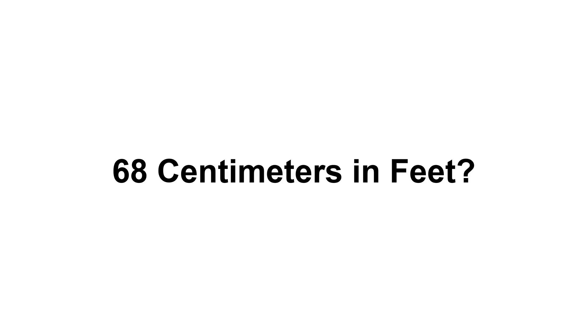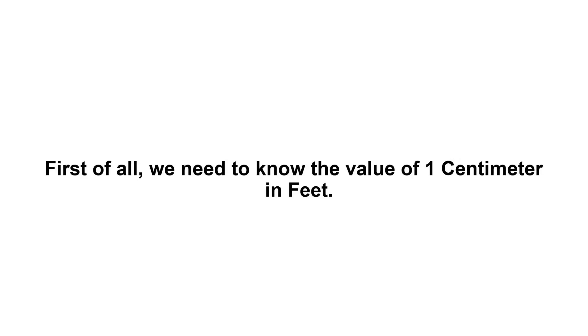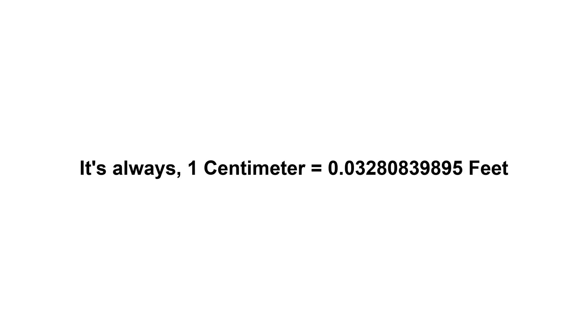68 centimeters in feet? First of all, we need to know the value of 1 centimeter in feet. 1 centimeter equals 0.03280839895 feet.